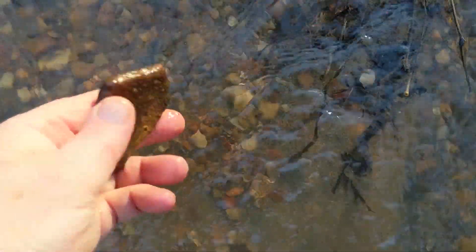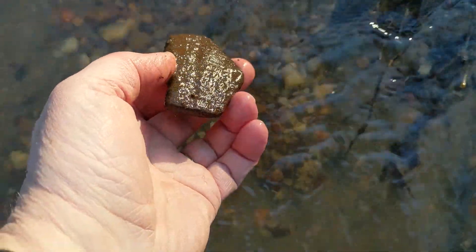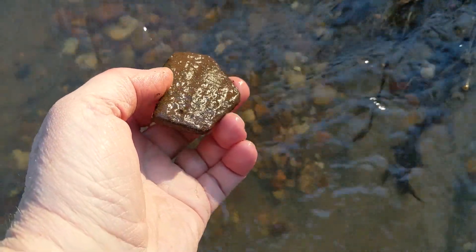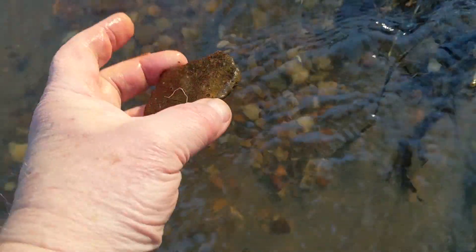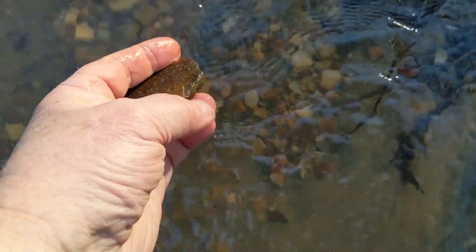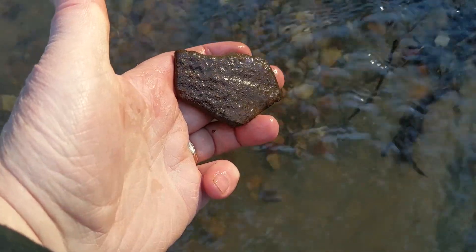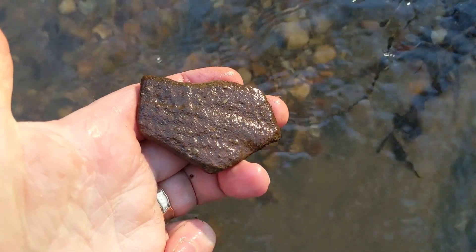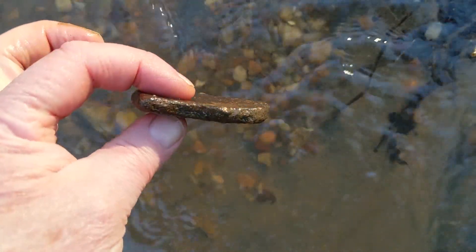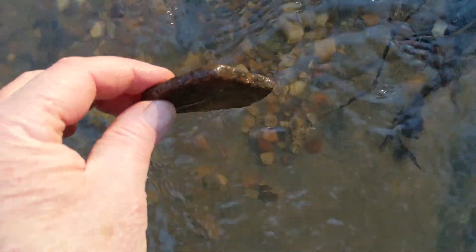I'm walking up the middle of the creek right here by this little snag. I found this — it's another curved piece. It's got lines on one side, see that? It's darker on this side. Oh, it's got a pattern, look at that! Cool, two pieces. It's got a nice slight curve in it.